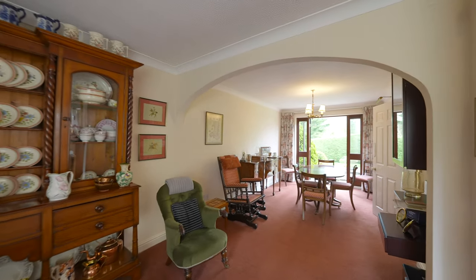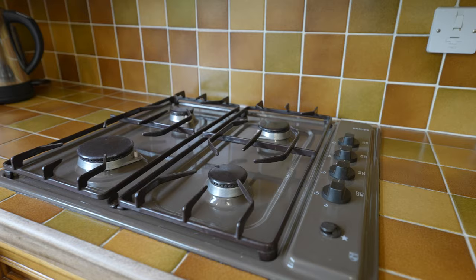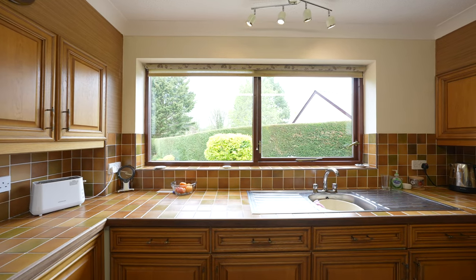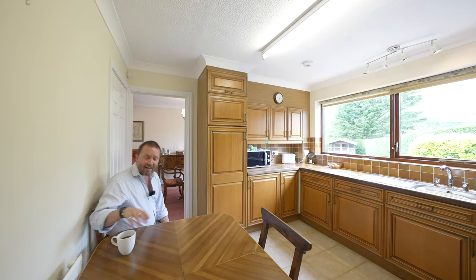Accessed directly off the dining room is this kitchen breakfast room, which is fitted with a range of wall and base units incorporating integrated appliances, with a large picture window overlooking the rear garden. Big enough to have a table — ideal for taking a rest and enjoying the views.